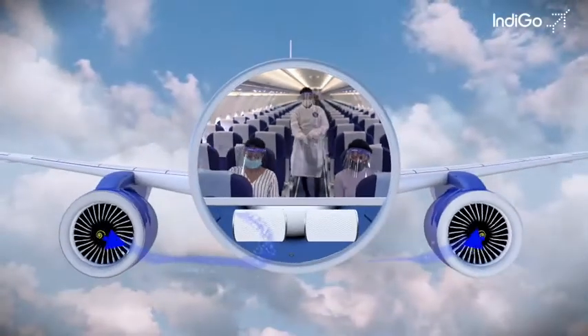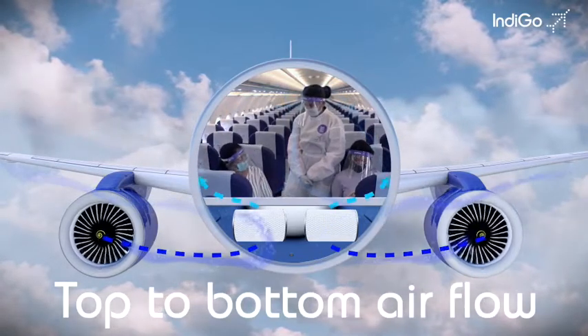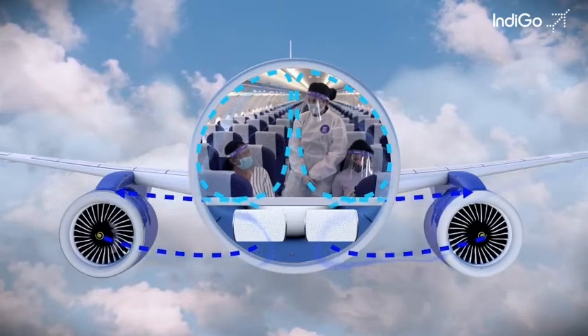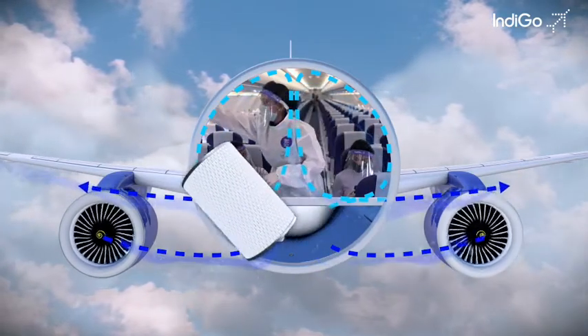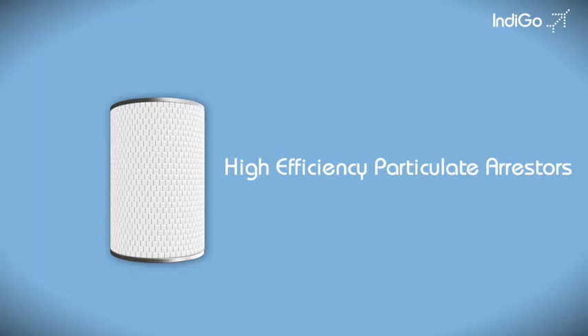The air in the aircraft cabin flows from top to bottom, creating the most effective flow of clean air for you. Additionally, your cabin air is filtered by high-tech HEPA filters — high-efficiency particulate arresters.